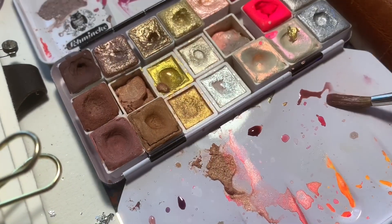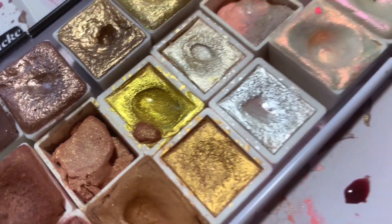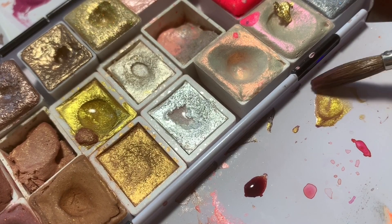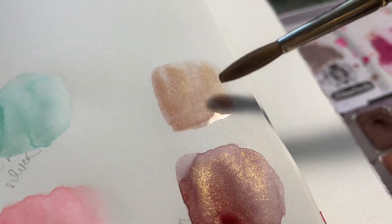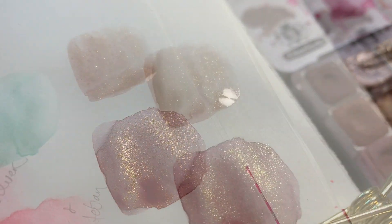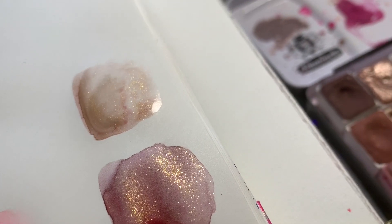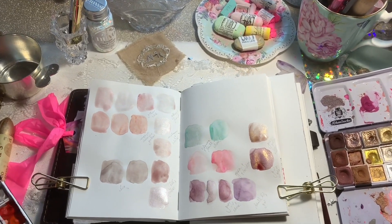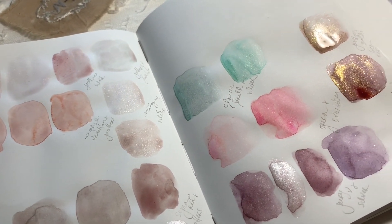If you mix the gold and the silver together you can get champagne gold — that's essentially what the champagne gold in the palette is. Mixing gold and silver is pretty much what you come up with, so it's a gorgeous color. I added a bit of sepia reddish brown into a Perylene-and-gold watered-down mix; you can mix the gold and silver to create champagne and that's more how I like to use it.